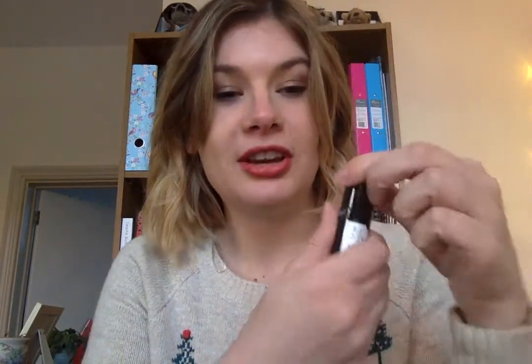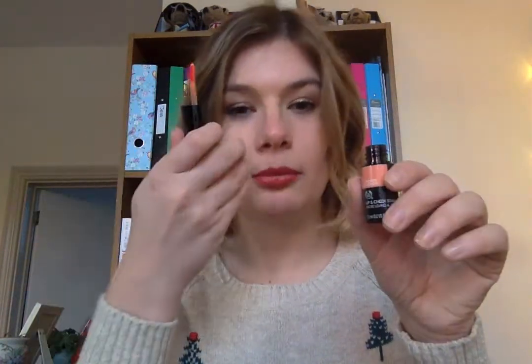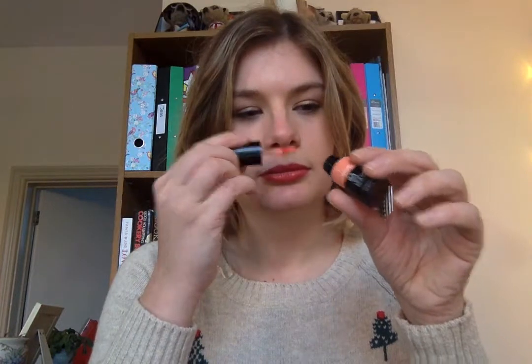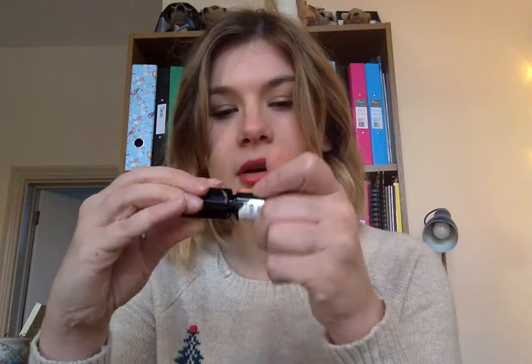Next up is the lip and cheek stain. I'm very intrigued by this — I'm not sure how I feel about using the same product on my cheeks and my lips, but I'm working out how to make it work. I'll probably dab it onto my cheeks and use a brush to apply it to my lips. I haven't used it yet. It's very orange — it's called Vineyard Peach but when I dabbed it on my finger it looked like I was putting straight-up orange on.